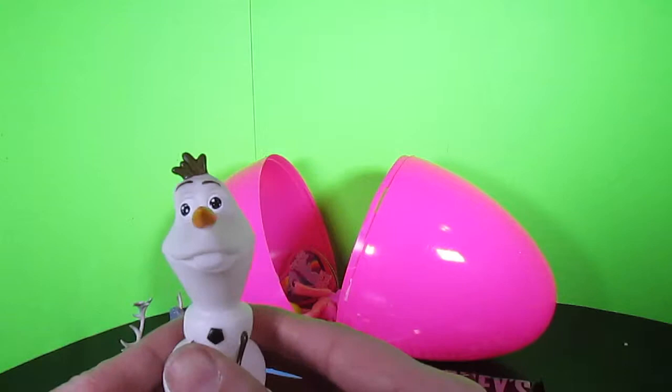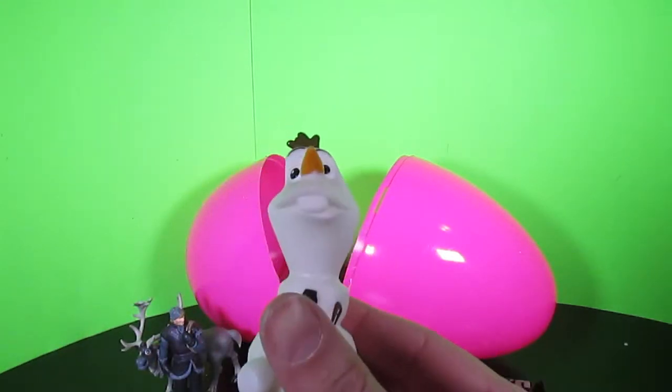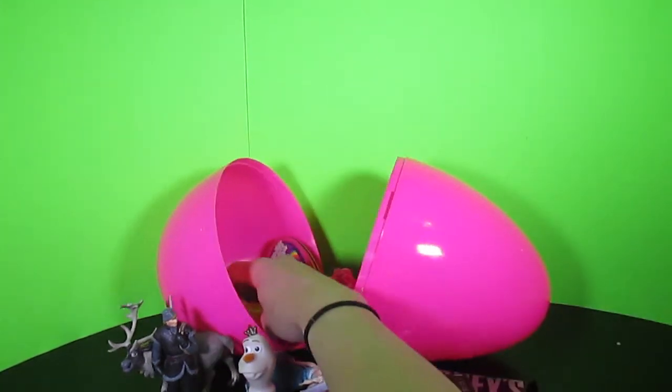It's Olaf! So cute! Oh my goodness! Look at how cute his face is! He's so silly! I love Olaf! What else do we have in here?